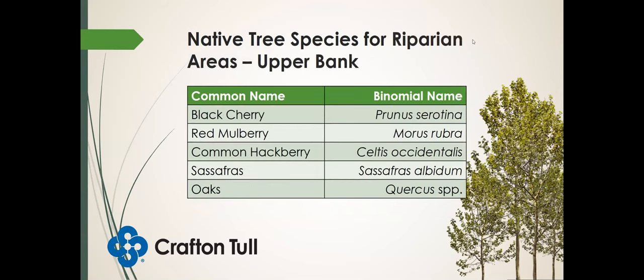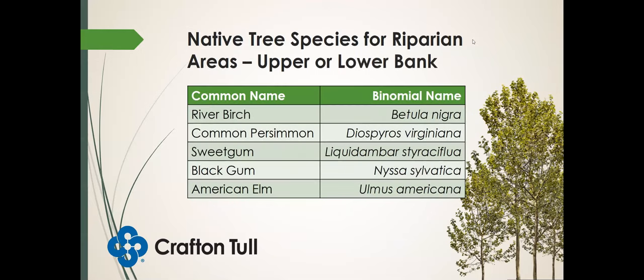For native trees on the upper bank, a little bit further away from periodic flooding: black cherry, red mulberry, common hackberry — that's the one related to sugarberry — sassafras, and oak species. We have many species of oaks native to this region in Arkansas that could be used for stream banks and riparian plantings. Oaks are also great for supporting a wide array of pollinating insects. Species that can go on either the upper or lower bank — these are more versatile — include river birch, common persimmon, sweet gum, black gum, and American elm.